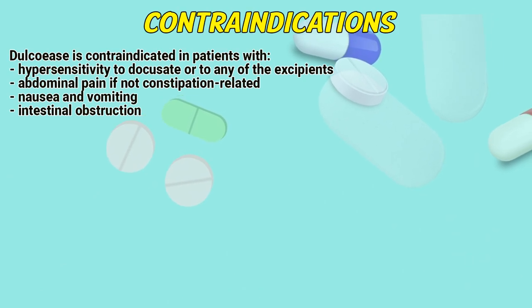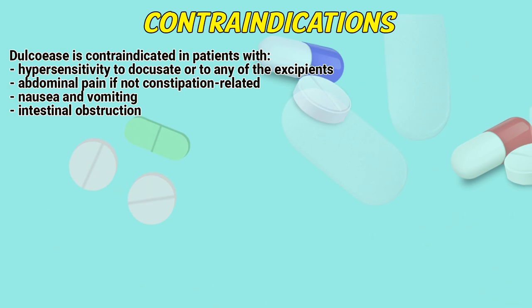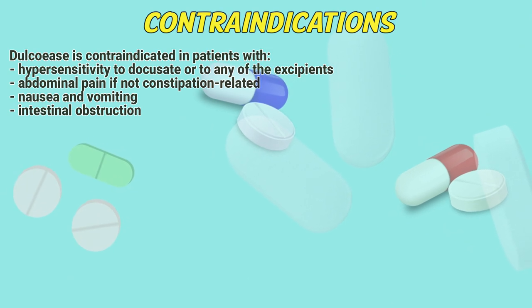CONTRAINDICATIONS: Docusate is contraindicated in patients with hypersensitivity to docusate or to any of the excipients. Abdominal pain if not constipation related. Nausea and vomiting. Intestinal obstruction.